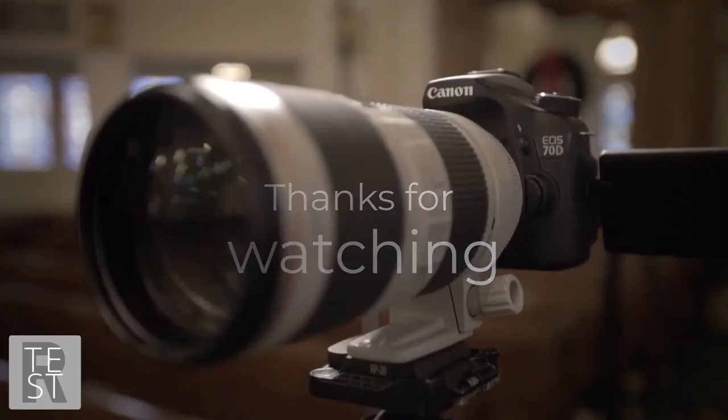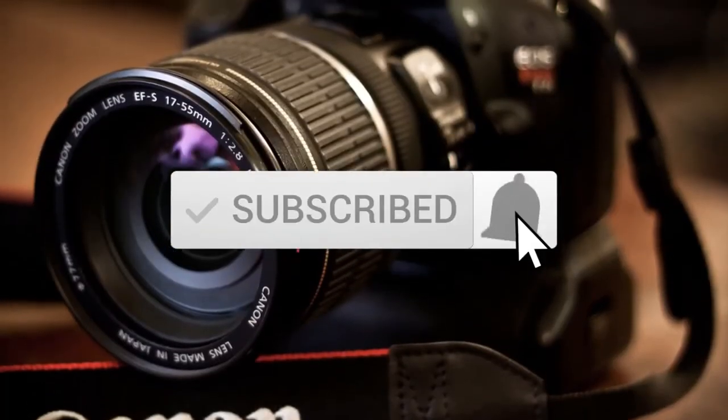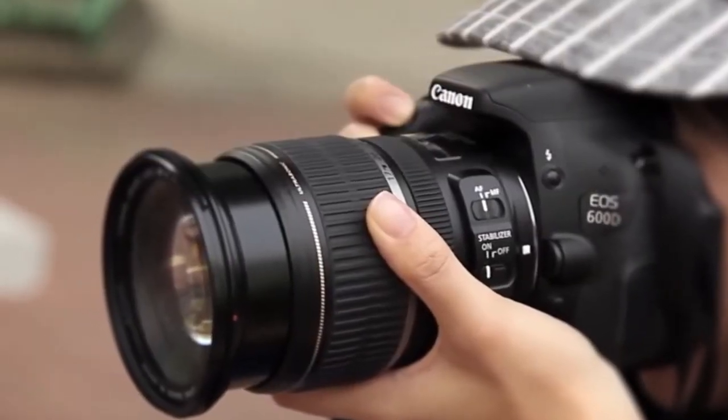Thanks for watching the video — we hope you found it useful. Be sure to leave a like and subscribe to the channel for more videos like this. If you have any questions related to these products, leave a comment below and we'll get back to you.